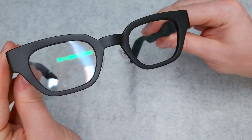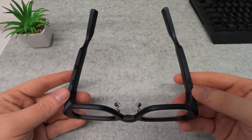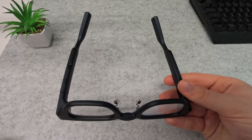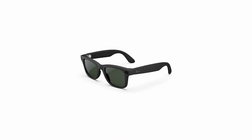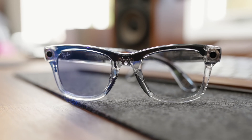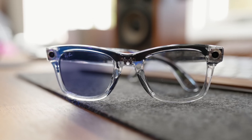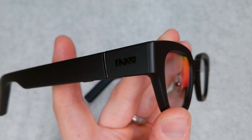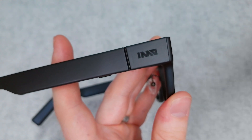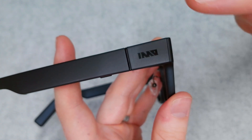It comes with Bluetooth 5.3. It weighs about 52 grams and in comparison to the Meta Ray-Bans which weigh about 49 grams, they're pretty much the same, and it's light enough that it just feels like a regular pair of glasses. It also has touch controls on the side of the arm where you can tap, hold, double tap, or even triple tap for some other functionality.